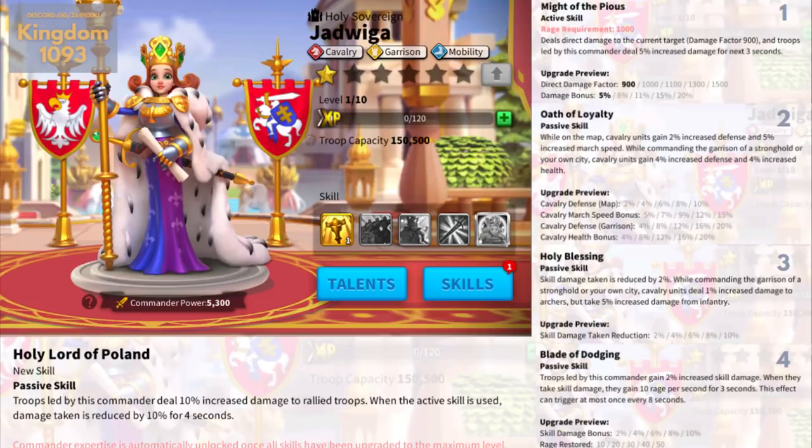Third skill: skill damage taken is reduced by up to 10% — this is a Saladin-like skill. While commanding the garrison of a stronghold or city, cavalry units deal extra 1% increased damage to archers but take 5% increased damage from infantry. I believe there is something missing from this screenshot right here and this will scale up, maybe to 10% increased damage to archers and 5% or 10% extra damage from infantry — I don't know, this doesn't make sense otherwise. Fourth skill: troops led by this commander gain up to 20% increased skill damage. When they take skill damage, they gain up to 50 rage per second for 3 seconds.